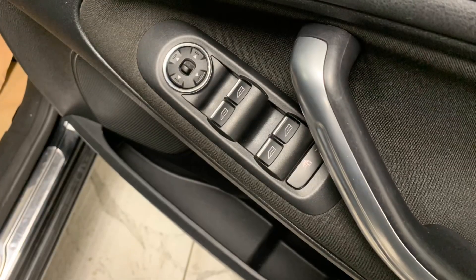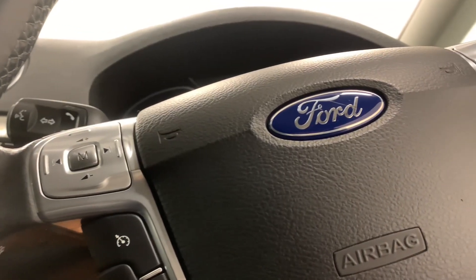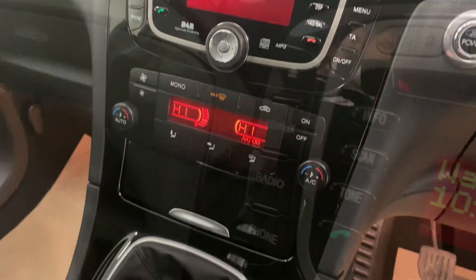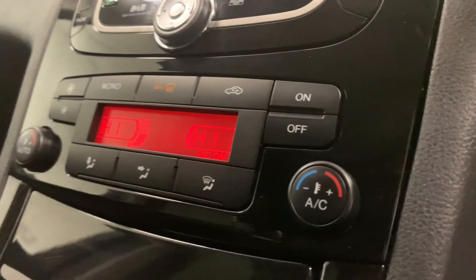Feature-wise, we've got electric windows and mirrors, as well as a leather-trimmed multifunctional steering wheel. Then if we make our way across to the centre console, we'll find the in-car entertainment options, which consist of radio, CD, MP3 and Bluetooth. And then just below that is the car's very effective dual-zone climate control.